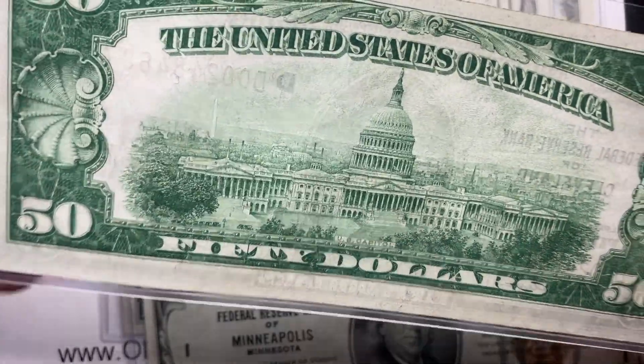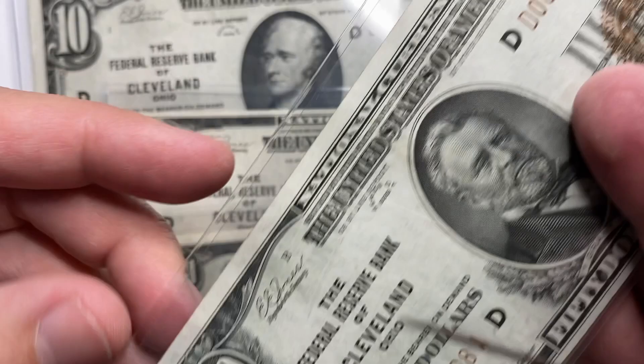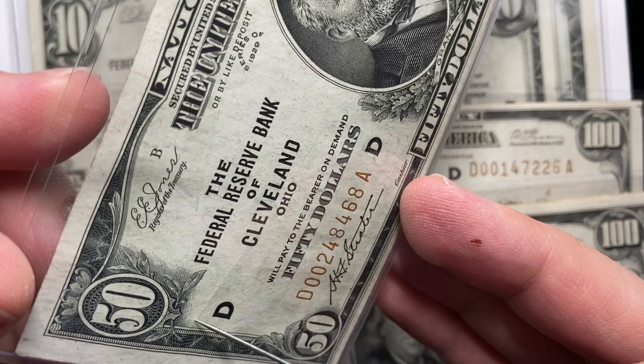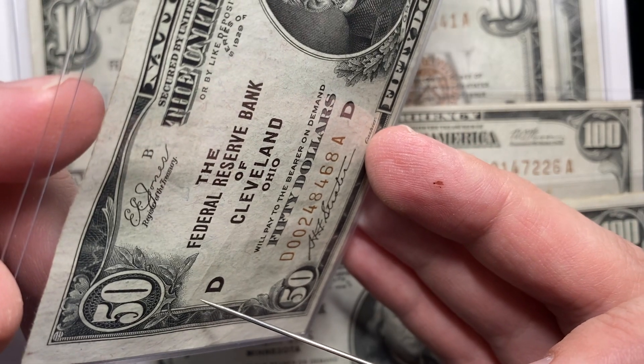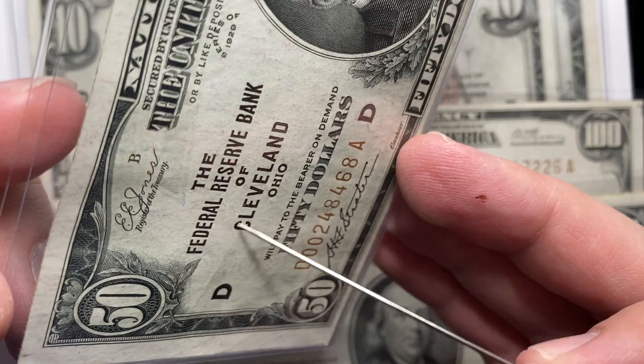It'll look new but it'll have some folds in it. A note like this, for example, has a fold right here. This is how you look at currency, by the way. When you hold it at different angles, what you're looking for is a disturbance in the force — you want to see if you can see any paper that's moved.